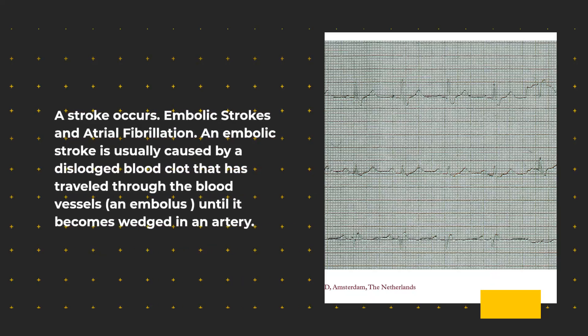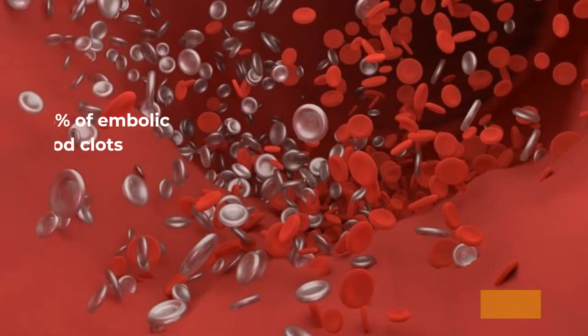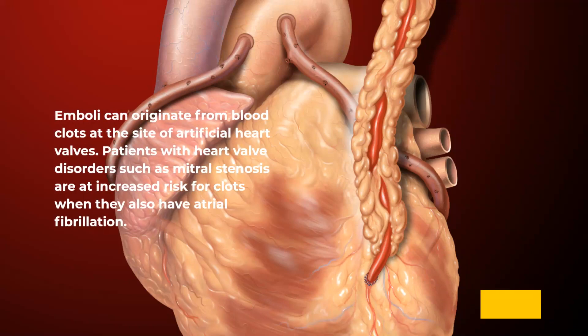The second type is embolic strokes, often associated with atrial fibrillation. An embolic stroke is usually caused by a dislodged blood clot — an embolus — that has traveled through the blood vessels until it becomes wedged in an artery. Embolic strokes may be due to various conditions. In about 15% of embolic strokes, the blood clots initially form due to a rhythm disorder known as atrial fibrillation. Emboli can also originate from blood clots at the site of artificial heart valves. Patients with heart valve disorders such as mitral stenosis are at increased risk for clots when they also have atrial fibrillation.